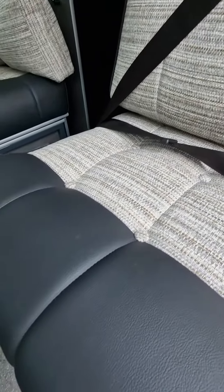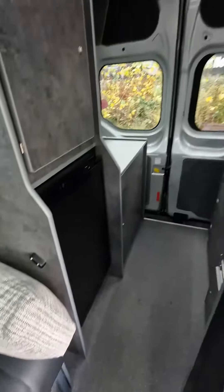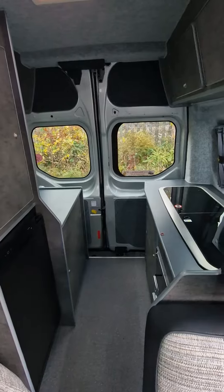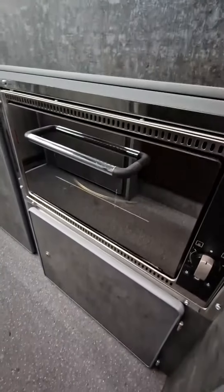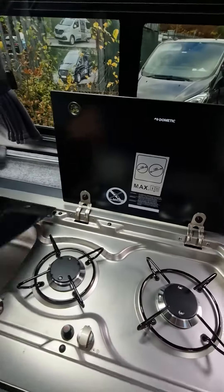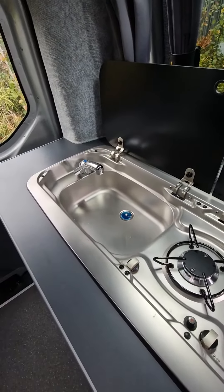Upholstered with hard-wearing vinyl edging. Stepping inside the camper, it's got the rear kitchen layout with an oven and grill, gas locker underneath, dual burner hob, and an electric pump sink.